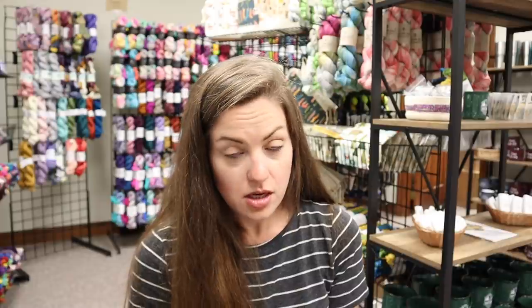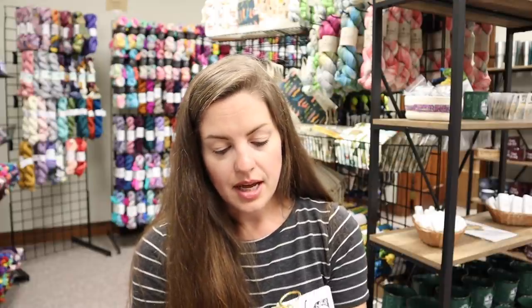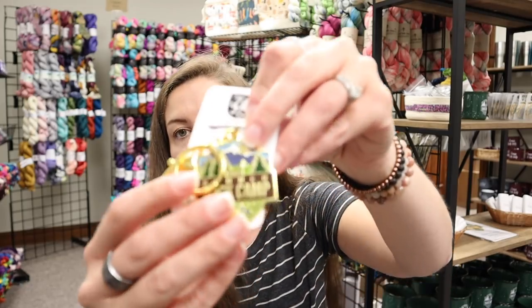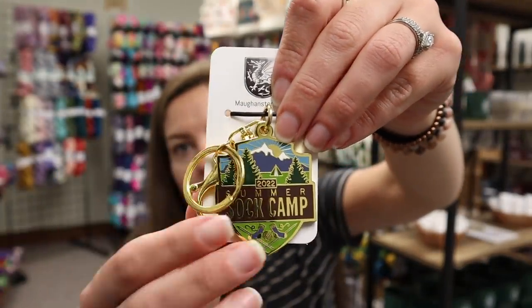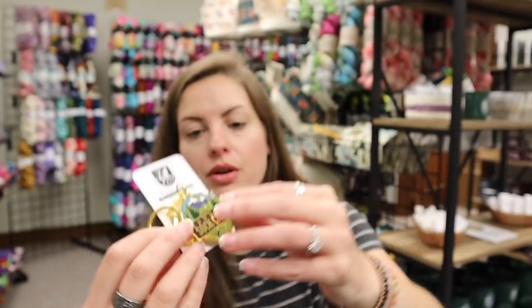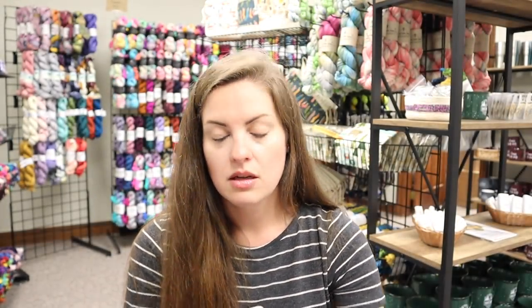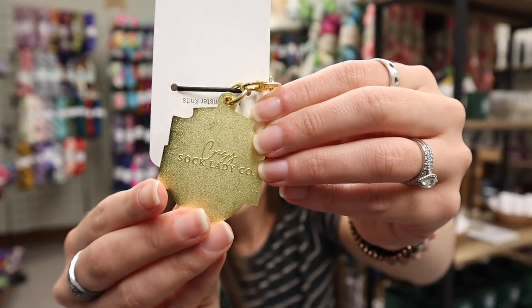We have key chains this year. Monster Knits had these done and they are such amazingly good quality. They have both the key ring and a big lobster clasp. Summer Sock Camp logo on the front, and then they also say Crazy Sock Lady Co. on the back.